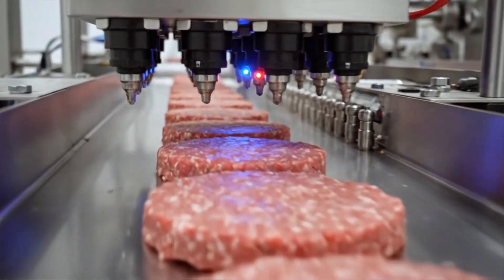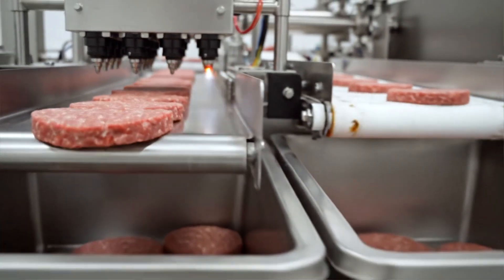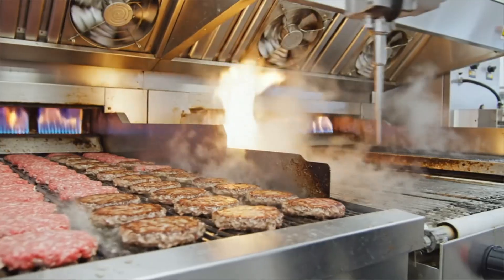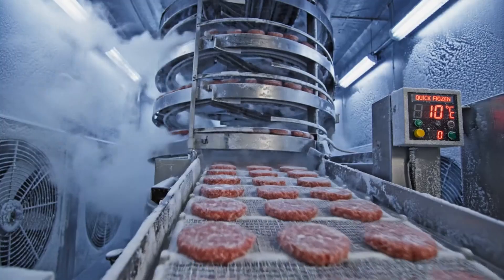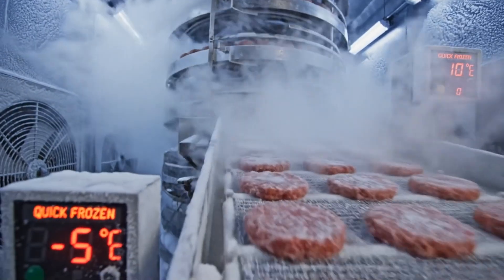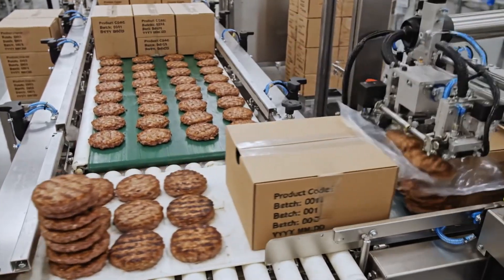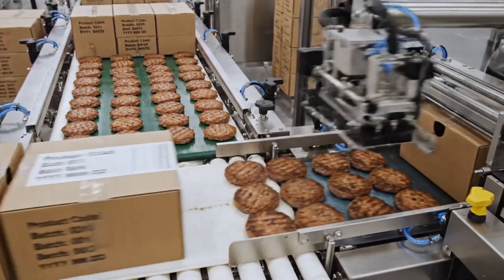Vision systems analyze each patty's dimensions and surface, rejecting any that fall outside strict appearance and weight tolerances. In some facilities, patties are fully cooked on continuous grills, reaching verified safe core temperatures in precisely timed heating zones. Flash-freezing locks in texture and flavor, driving patties from just-cooked or freshly formed to stable storage temperature in minutes. Automated packers stack, bag, and case-pack patties with encoded batch data, enabling traceability from restaurant grill back to factory lot.